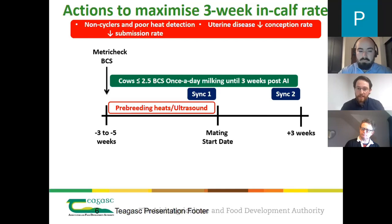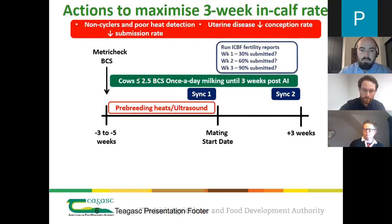To identify cows with uterine health issues, if you're not getting someone in for an ultrasound, check these animals yourself. It needs to be done at least a month before mating start date — that gives time for most cows to recover from uterine health issues, but also allows enough time to identify, treat, and let the treatment take effect before mating start date. Good record keeping during breeding is also important: identify cows that aren't yet submitted, whether through a handheld device or manually, and run weekly fertility reports via ICBF.